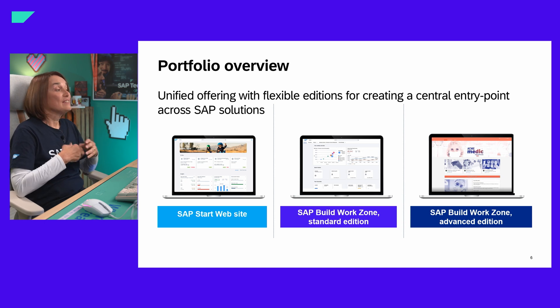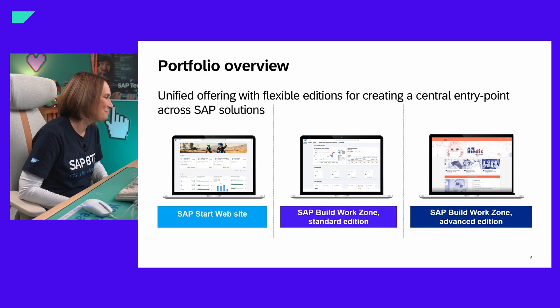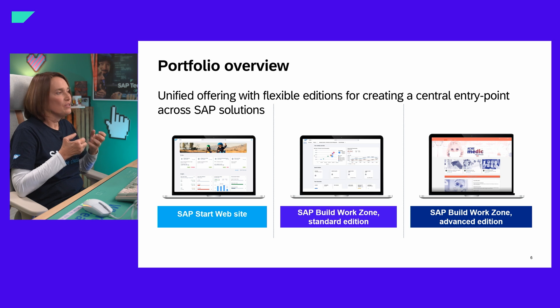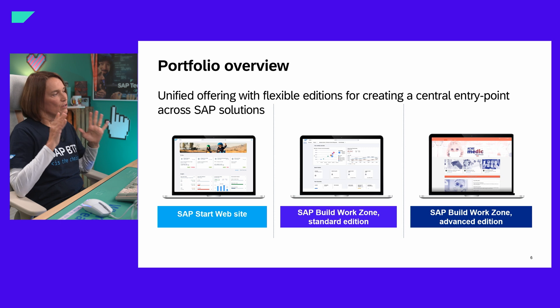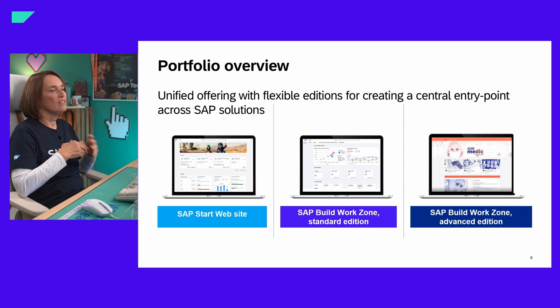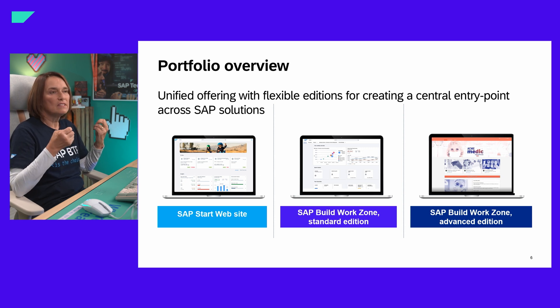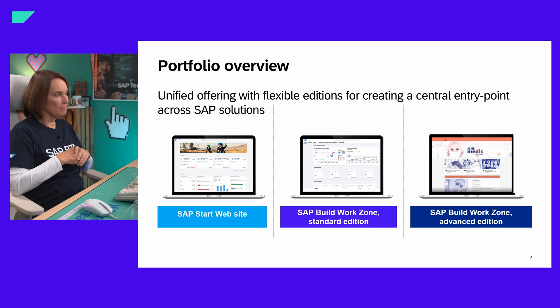The SAP Build Work Zone portfolio got a new child this summer. We now have SAP Start as part of this entry point family. SAP Start is the central entry point to your SAP Cloud Solutions — a very lean site that provides search across all applications in attached cloud solutions, a central task inbox where tasks from all different systems come together, and insight cards that give business information right on that one page. All of that is free, part of the SAP Cloud Solution, with no configuration needed — it works out of the box.